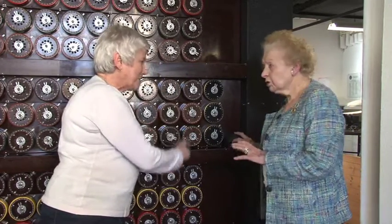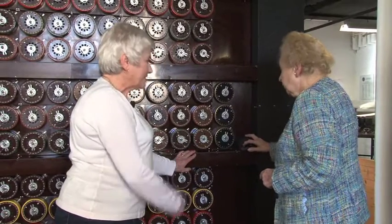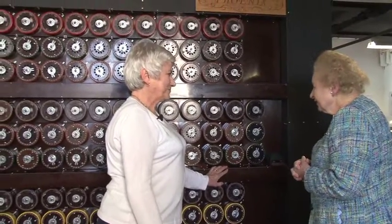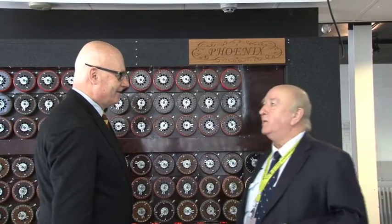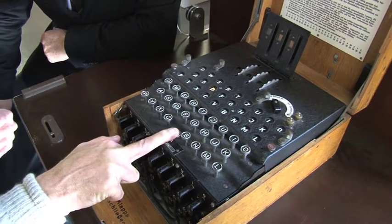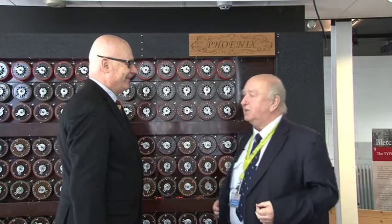When you were fairly sure you got it all right, this was the big moment when you switched on. We have a good relationship with GCHQ. Unfortunately every now and again they send us encoded messages on their Enigma machine and challenge us to break it. We have actually done 16 challenges to date and the score is Bletchley Park rebuild team 16, GCHQ nil.